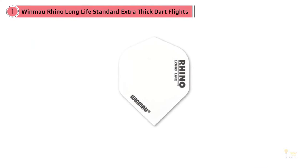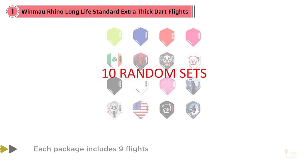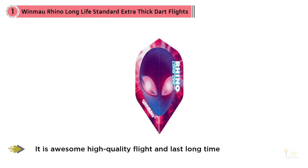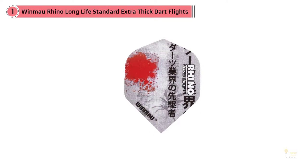With the Windmow Rhino Extra Thick Long Life Standard shaped dart flights, each package includes nine flights. It's an awesome high quality flight and lasts a long time, especially for the price. These cheap dart flights have good weight and a sturdy design. The designs look great too, and this best-rated dart flight works like a pro. Overall it's pretty good, although they seem to wear down pretty quickly. You should grab this great flight.